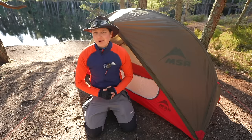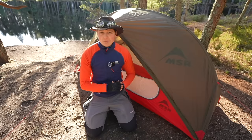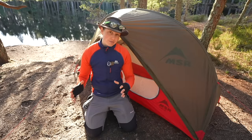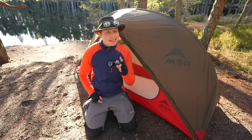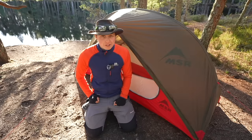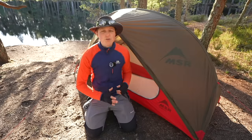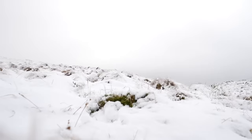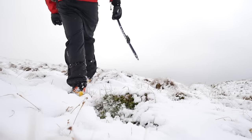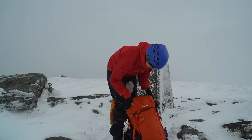Hey everybody, welcome to another video. My name is Abby and this is Spend More Time in the Wild — a channel, a platform, a community entirely dedicated to inspiring and empowering people to get outside for the benefit of mental and physical health. I'm here in the Cairngorms National Park in the north of Scotland on a beautiful crisp winter's day, and it's the perfect time to start thinking about getting out for the spring season — backpacking, through-hiking, long distance walking, wild camping, anything like that.